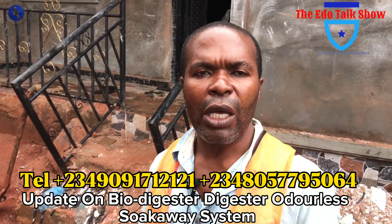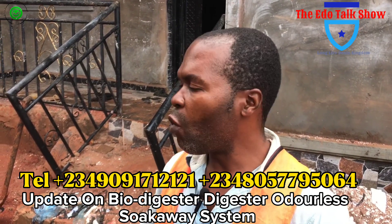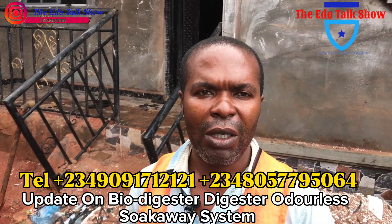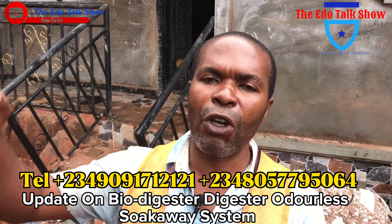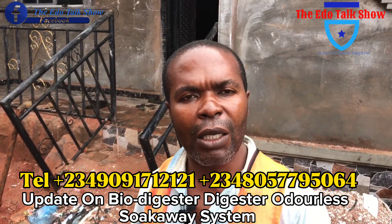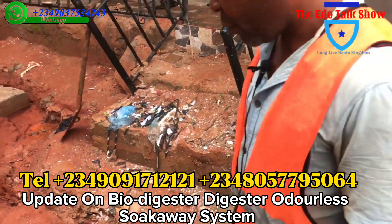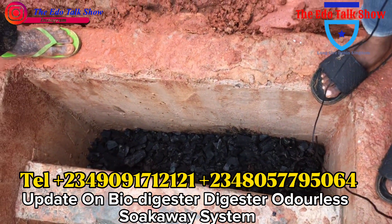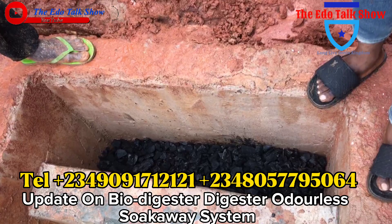This system helps in making the environment have fresh air. You know, like old soak away — when they bring the tanker to come and suck, odor will come out in the whole neighborhood and everyone will be perceiving the smell. But for this one, nobody will suck it, they will not perceive any odor — it's just an odorless system. If everybody has this digester system, nobody will carry a tanker to move waste, and nobody will experience smells of waste in the environment. At this side, there are several charcoals — the function of the charcoal also helps in working within the system to control some things inside.